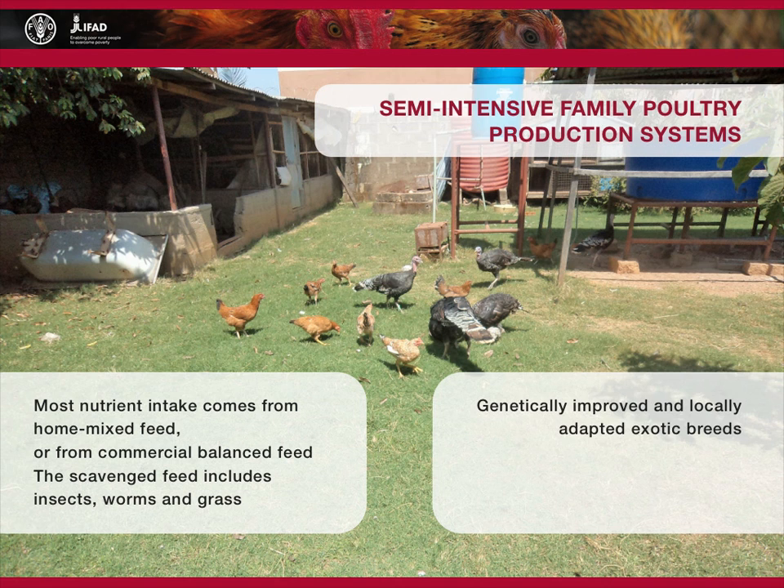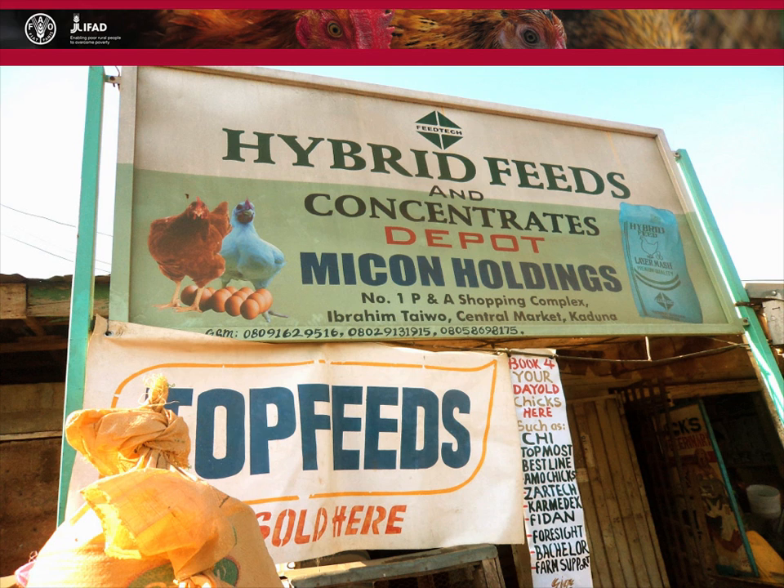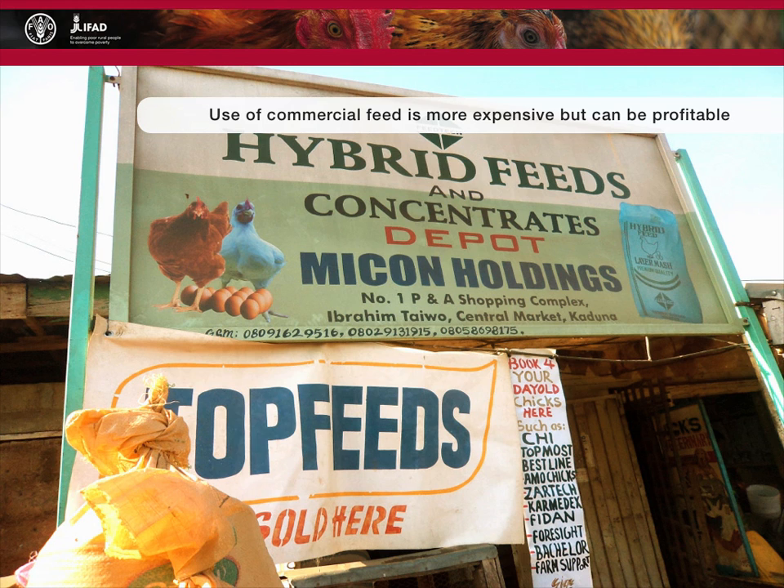Semi-intensive poultry production uses genetically improved and locally adapted exotic breeds. The birds are provided with a full complement of disease prevention and control. Keeping birds in semi-intensive systems requires good information about commercial feeds. The right type of feed must be purchased for the different stages of growth, development, and production. Use of commercial feed is more expensive, but can be profitable if products from family poultry are sold at higher market prices than those of commercial strains of broilers and spent layers.